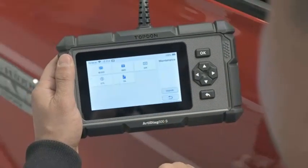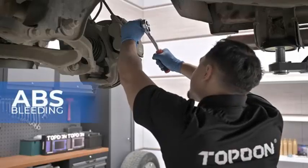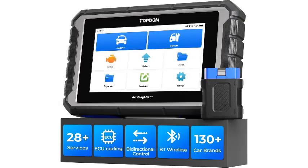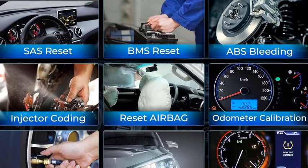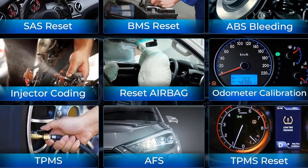Number 2. The Topdon AD900BT is a state-of-the-art OBD2 scanner diagnostic tool designed to meet the needs of both professional mechanics and car enthusiasts. This advanced bi-directional scan tool covers all vehicle systems, making it a versatile and reliable choice for automotive troubleshooting. With support for 28-plus services, including engine, transmission, ABS, airbag, and more, the AD900BT ensures thorough and accurate diagnostics for a wide range of vehicles.